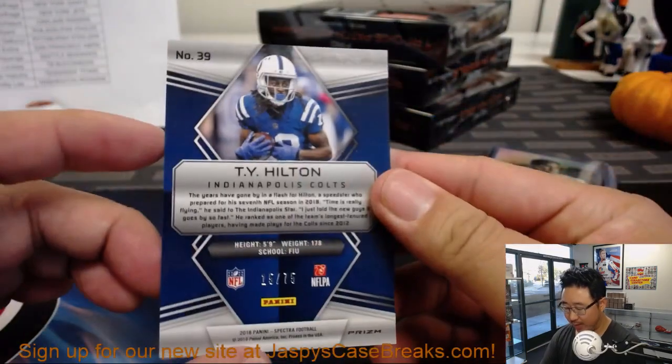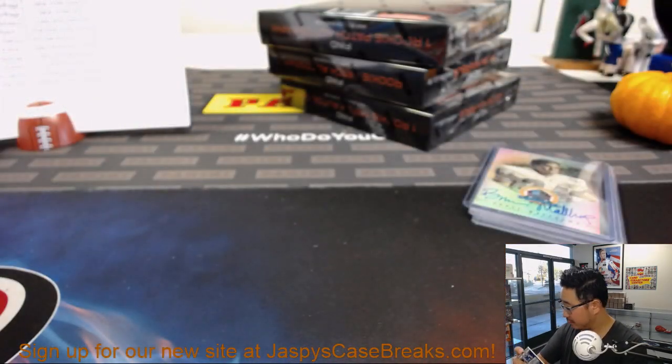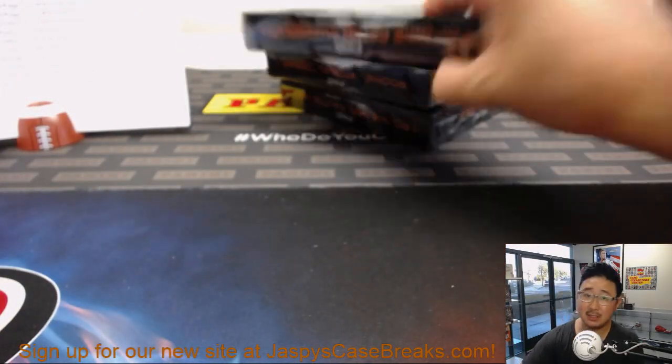And then there's T.Y. Hilton, 15 out of 75. Baseball has that Hall of Fame set? There is box one. Box two — speaking of two, pick your team two of this Spectra Football in the store right now.